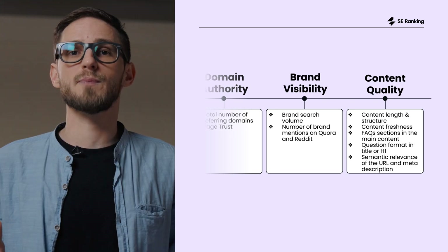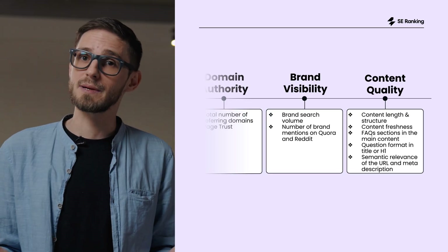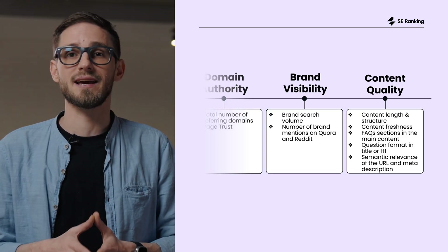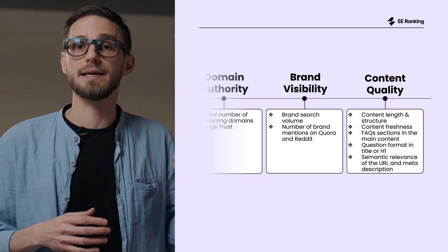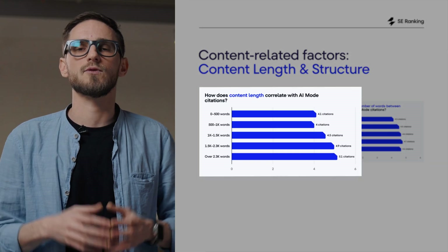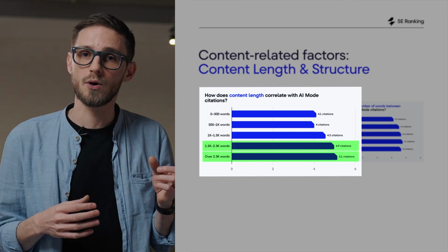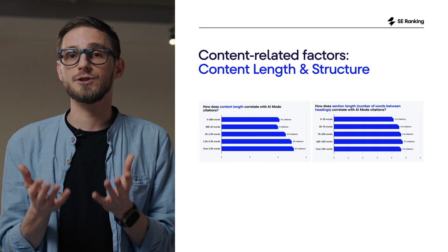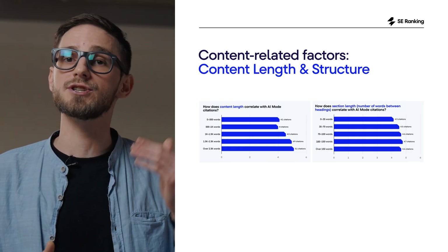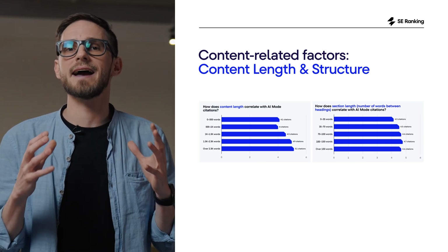Let's move on to the fourth group of factors: content quality and structure. This is the part most SEOs feel comfortable with, and it still matters for AI mode — not as much as visibility and authority, but enough to make a meaningful difference. AI mode wants content to be clear, thorough, easy to parse, and regularly updated. Long-form content performs better: pages with over 1,500 words earn more citations than short posts under 500 words — roughly a full citation more. And this is especially helpful for smaller domains, since long, detailed content can partially make up for weaker traffic or fewer backlinks.